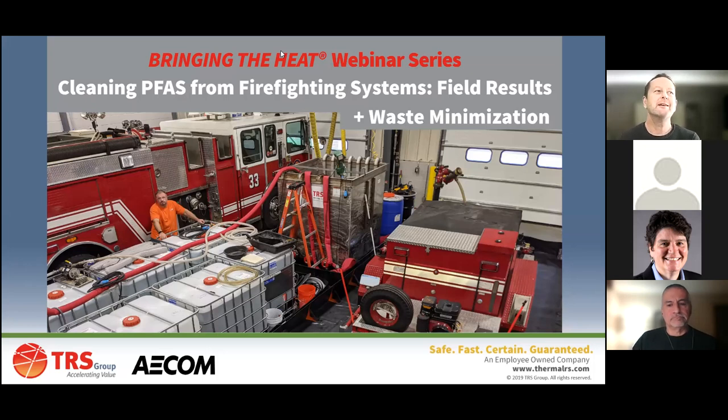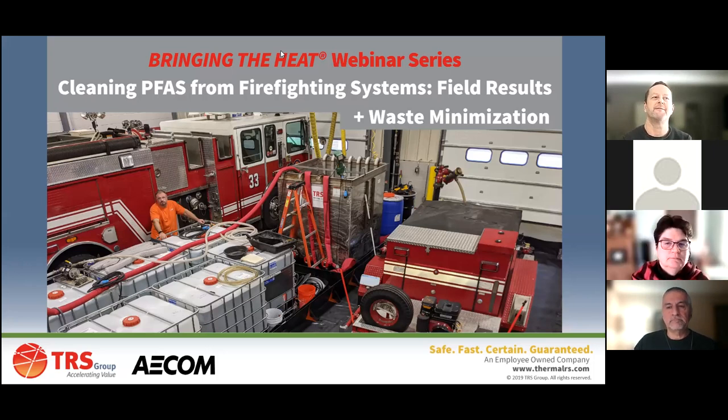Welcome everyone to this webinar. We're going to be talking about cleaning PFAS out of firefighting systems and we have fresh results for you. On the screen is a setup we have: on the left a fire truck, on the right a foam trailer. We will be showing you results for how effectively we can clean out both of these and some of the equipment we use. Steve Pistol is standing there - he's one of our experienced field guys running this operation.